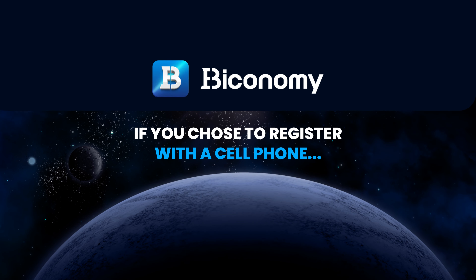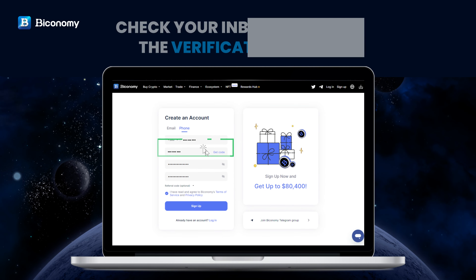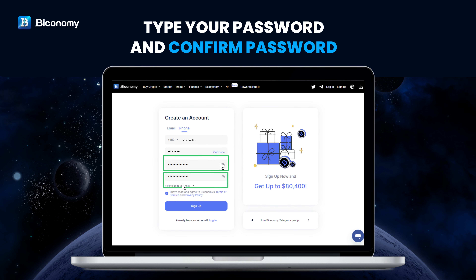If you chose to register with a cell phone, enter your phone number. Check your inbox and type the verification code. Type your password and confirm your password.